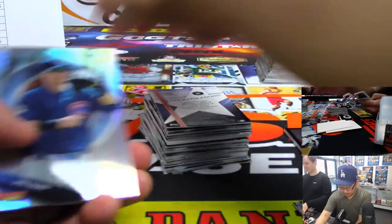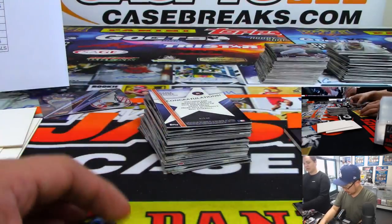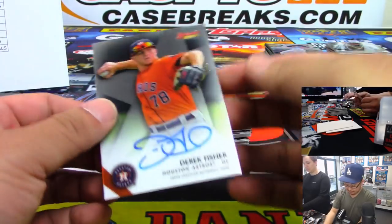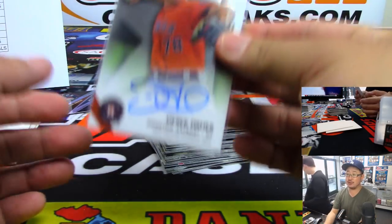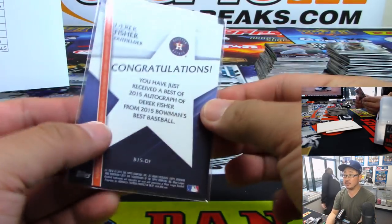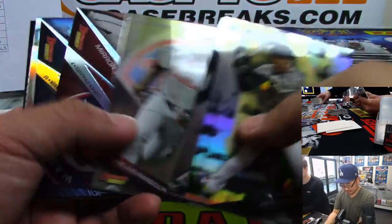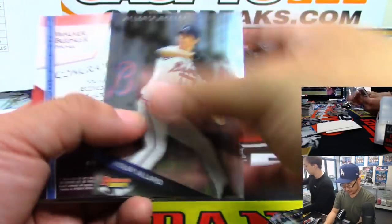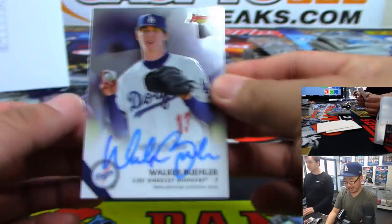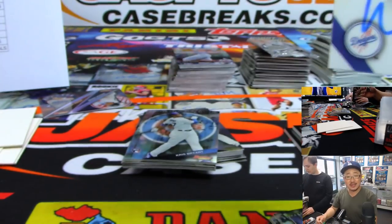Let's set one of those aside to remind us to do the randomizers at the end. And Derek Fisher for the Astros — that goes to Brandon Luger in the Strohs. He used to play basketball, then tried his hand at baseball. There's Archie Bradley for the Diamondbacks. And Walker Buehler — wow! Nice Walker Buehler autograph. A little Dodger Joe Mojo going to Chris Parent.